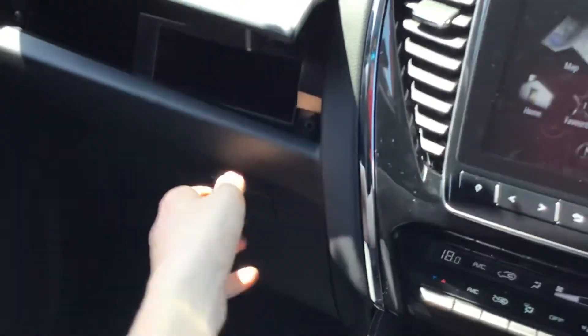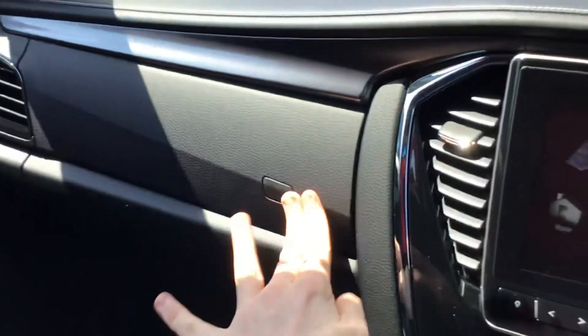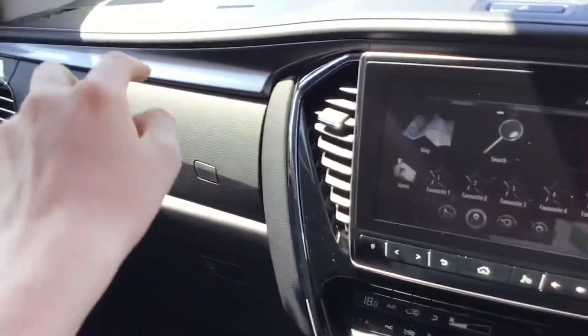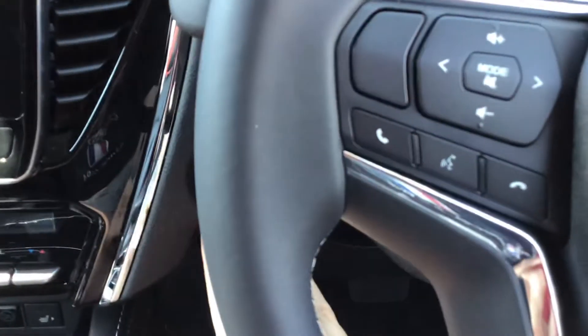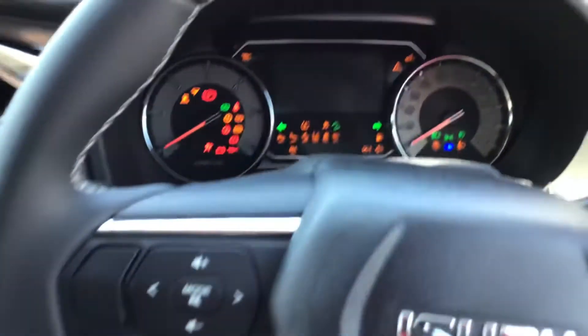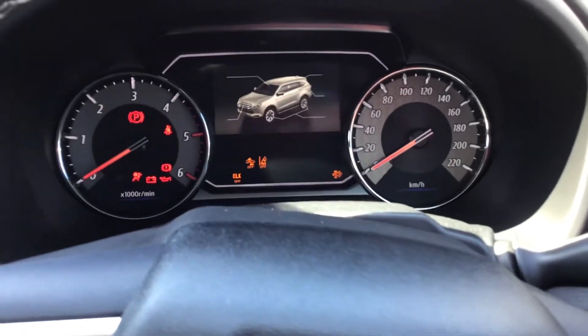It's got a dual glovebox, as you can see. The plastic there is rock hard. It's also got that information display — I'll quickly show that before I wrap up the video.